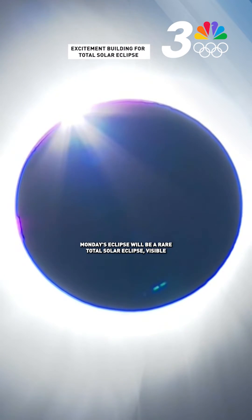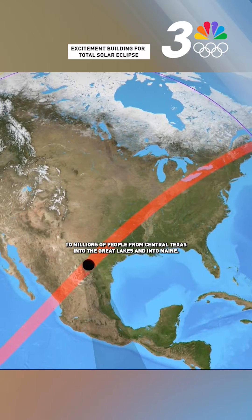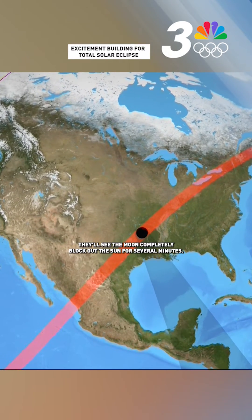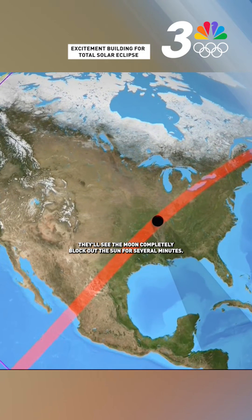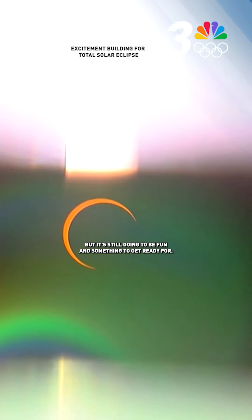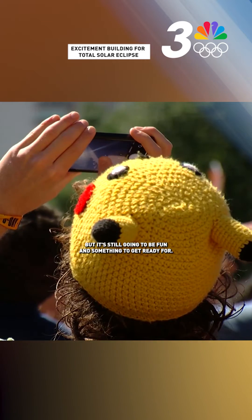Monday's eclipse will be a rare total solar eclipse visible to millions of people from Central Texas into the Great Lakes and into Maine. They'll see the moon completely block out the sun for several minutes. Here in Southern Nevada, we'll only see a partial eclipse, about 50 percent, but it's still going to be fun and something to get ready for.